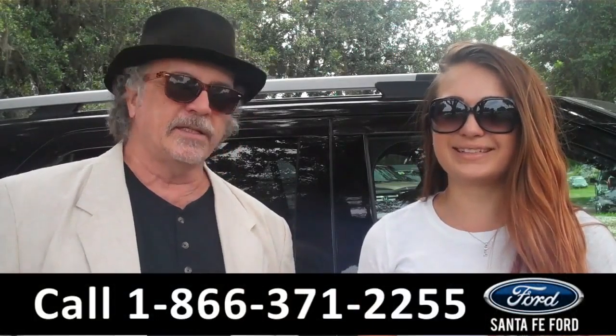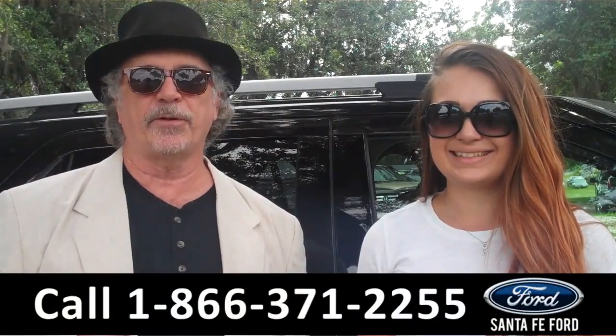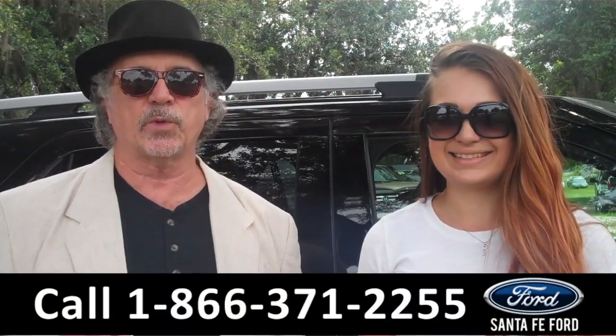Hey, this is Randy, and I'm Carly, from SantaFeFord.com near Gainesville, Florida, I-75 at exit number 399.